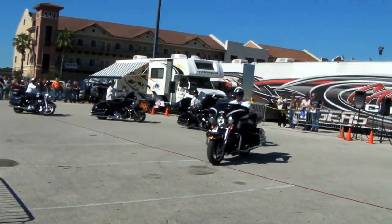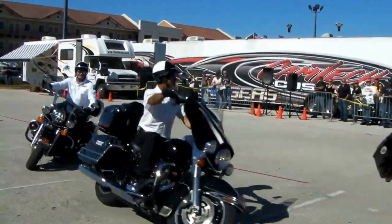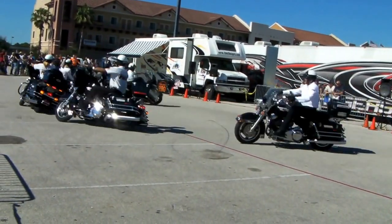A motorcycle was not designed to turn straight up — that's the hard way. When you ride it the way it's designed to lean, it makes it so much easier. Instead of fighting the bike, you're riding it the way it's supposed to be.